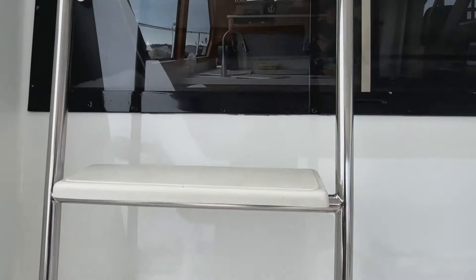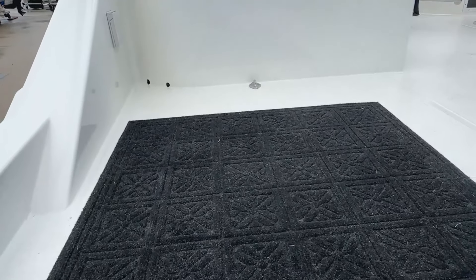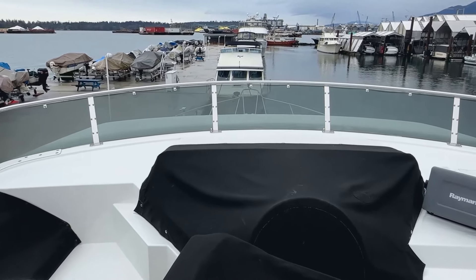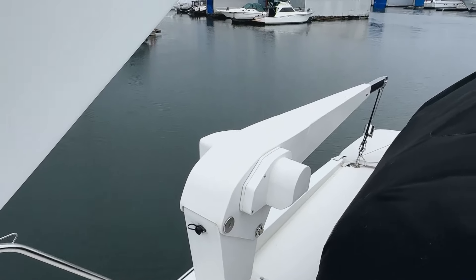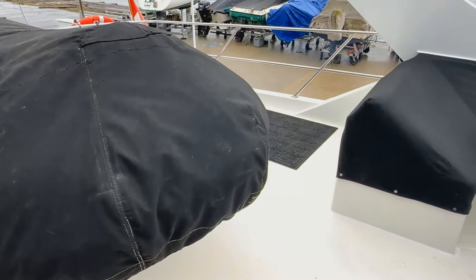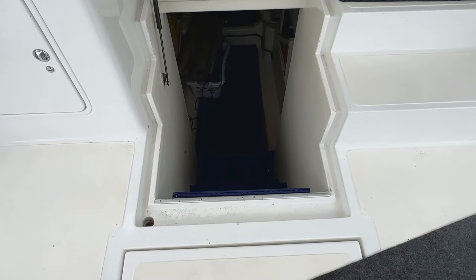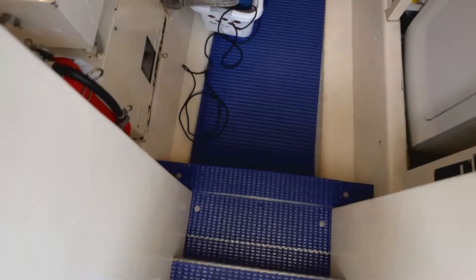Moving up to the flybridge, you've got two ways to get there — the exterior steps or from the interior of the pilothouse. It's a rainy day in Vancouver so we didn't take the covers off, but you've got a built-in settee with a table on the port side, a couple of chairs for the captain and the mate, and a davit for the dinghy. There's a radar arch with Starlink, and this boat has been to Mexico and Alaska under its own bottom, which speaks for the hull and the seakeeping.